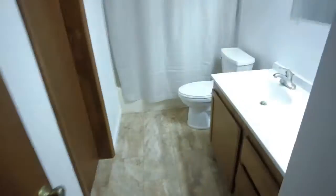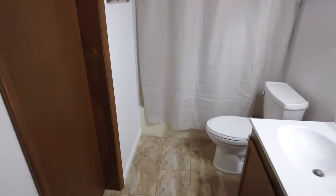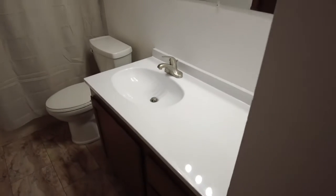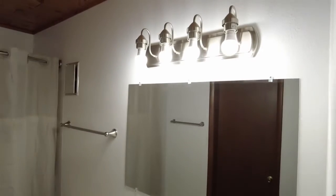Upstairs bathroom — this one is a Jack and Jill, which means you can access the master bedroom from here. You do have a toilet, shower-tub combo, and a vanity. Everything is nice and clean with bright lights.